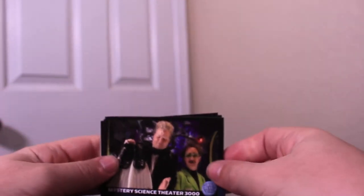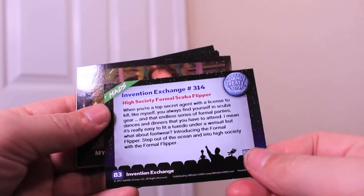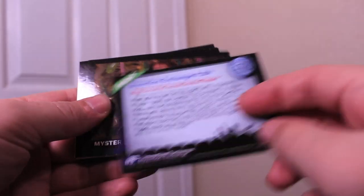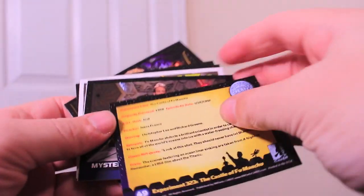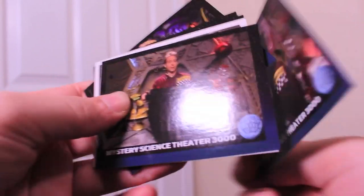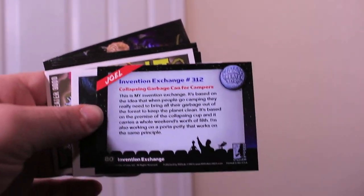Right off the bat, we got Frank and Dr. F with an Invention Exchange — number 314, the High Formal Scuba Flipper. Good times. We also got Joel and the bots looking very depressed at a party, from Castle of Fu Manchu of course. We have another Invention Exchange. I feel like there are going to be a lot of Invention Exchange cards over the course of this whole series.